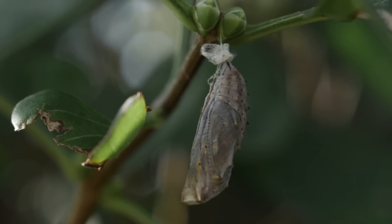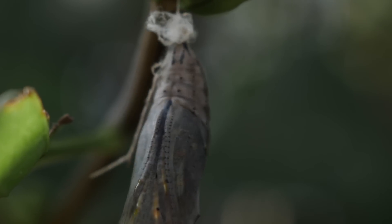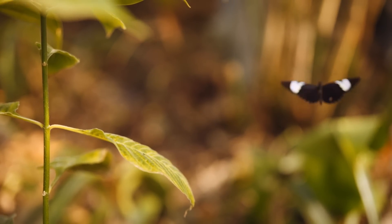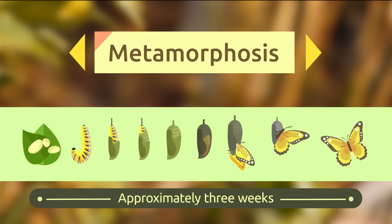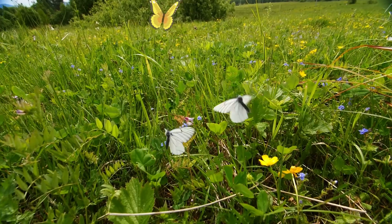At this stage, caterpillars need to feed and get enough energy to grow and build their chrysalis — a structure where they remain enclosed and at rest until they emerge as adults. The entire process from hatching until they become adults is called metamorphosis.